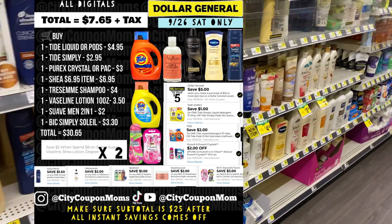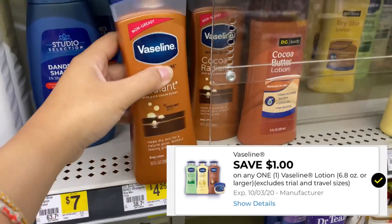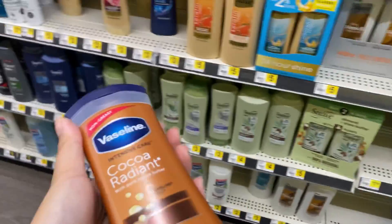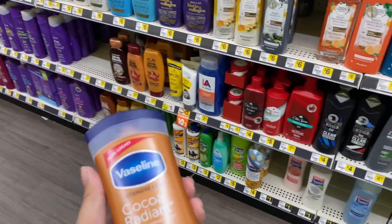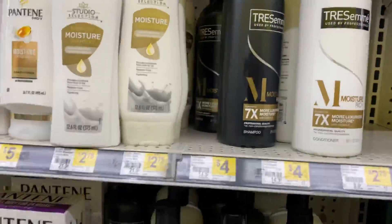Now I'm going to do a second deal using the other instant savings. First item is one Vaseline for $3.50 — we have a $1 digital coupon. You could also use the $2 paper coupon if you have it. Next item is one Tresemmé shampoo for $4 — we have a $2 digital coupon.